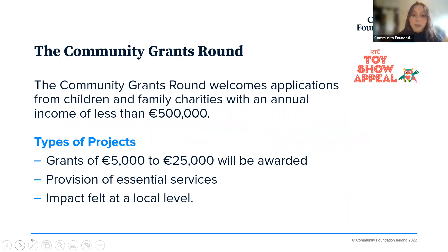Mirroring the Impact Grants Round is the Community Grants Round. We're welcoming applications from children and family charities with an annual income of less than 500,000. Similar types of projects are sought, but from slightly smaller organisations, with slightly smaller grants available. We'll be awarding grants between 5,000 and 25,000 euros, really looking at the provision of essential services — whether a new service or a current one you're looking to continue, particularly in the current environment. Through the community grants round, we're really looking at impact at a local level, not expecting organisations to make huge levels of national impact.